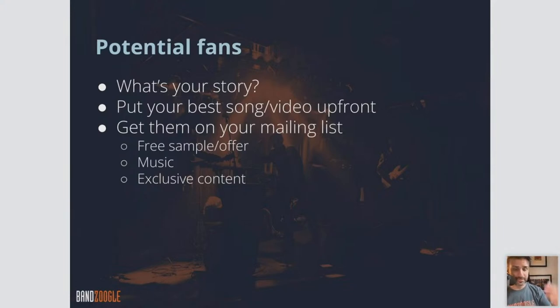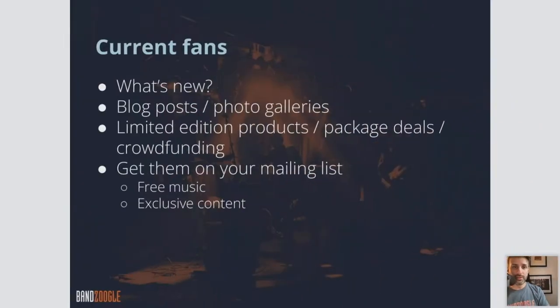Once you have them on your mailing list, you can let them know of upcoming shows, new merch items, and upcoming album releases. You have an ability to contact these people directly. For current fans, what kind of information do you want on your website? What's new? People who already know who you are want to know what's new with the band. You can have a news feed on your homepage with the latest updates.